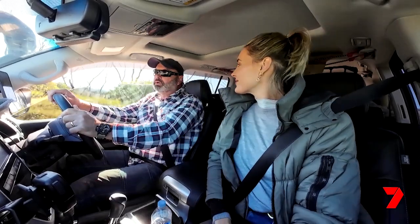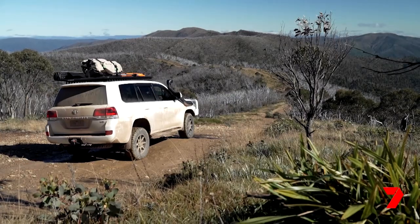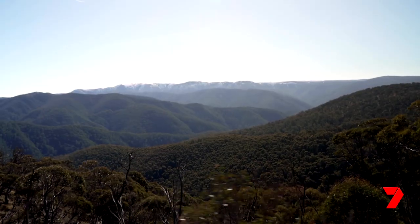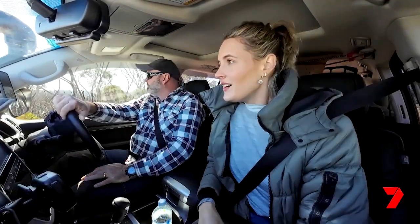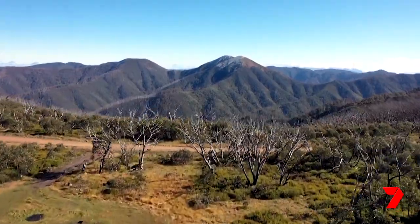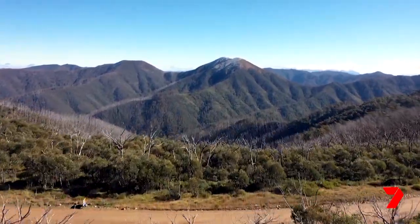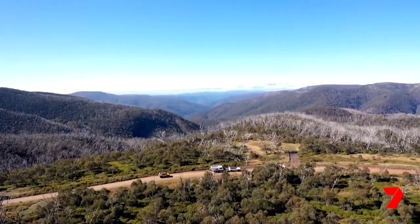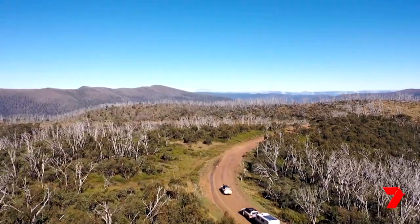This is one of the iconic tracks throughout my country. Coming from Queensland and seeing these spectacular views, you can't help but be excited like a kid in a lolly shop. It's like nothing I've ever seen. This is the Blue Rag Range — one of the most spectacular but equally hair-raising four-wheel drive tracks in the country.